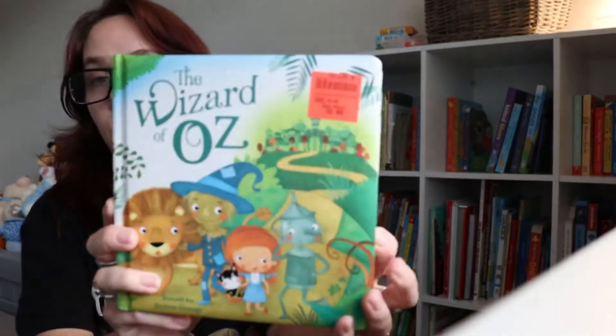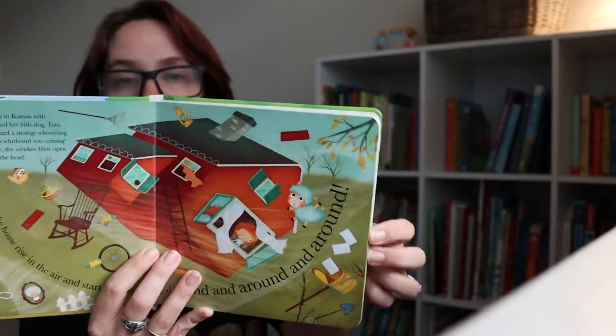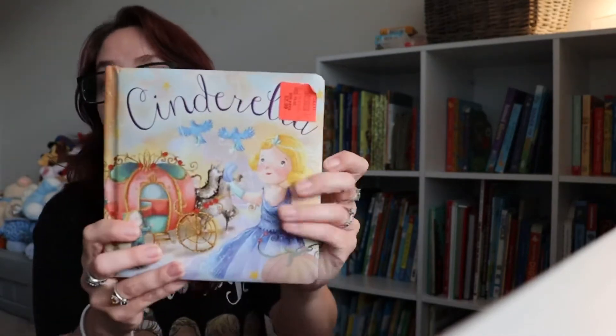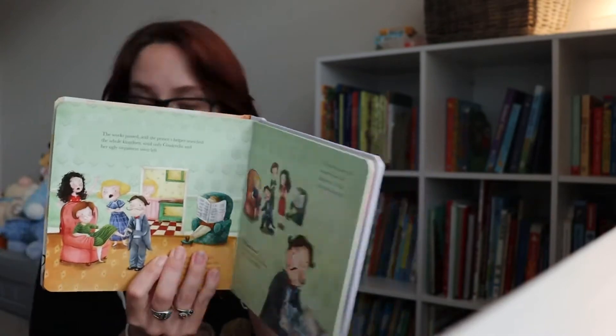These are from Ollie's — about three dollars a piece, really good price. There's The Wizard of Oz, which is another classic, Cinderella, and Beauty and the Beast. He likes any fairy tale books — he loves these.